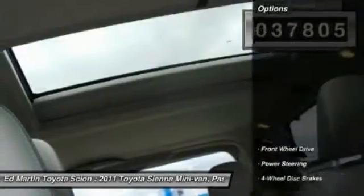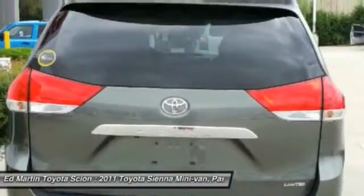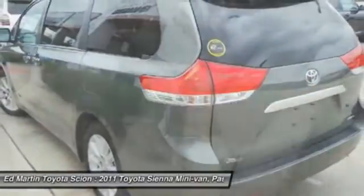Here are some of this vehicle's great options: keyless entry, steering wheel audio controls, leather-wrapped steering wheel, backup camera, moonroof, Bluetooth, power steering, adjustable steering wheel, aluminum wheels, auto-dimming rear-view mirror, PPO.